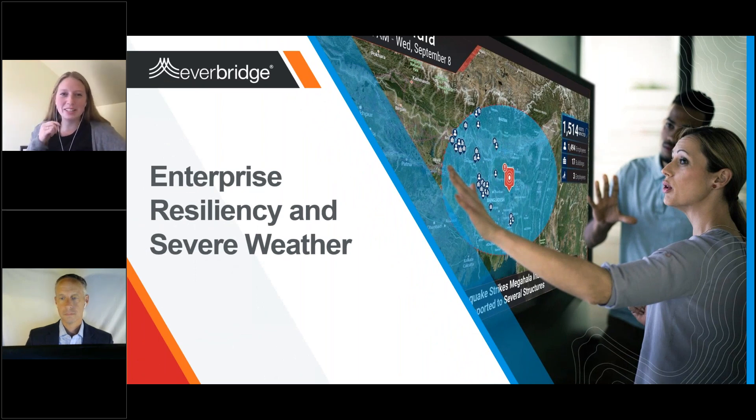Hi everyone. My name is Jocelyn Caza with Everbridge, and I'm excited to introduce you to my colleague Eric Chetwin, Senior Product Marketing Director at Everbridge. Today's agenda focuses on how to build enterprise resiliency, plan for severe weather events, and use technology to your advantage.